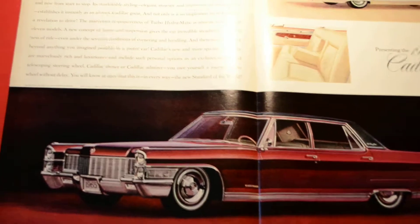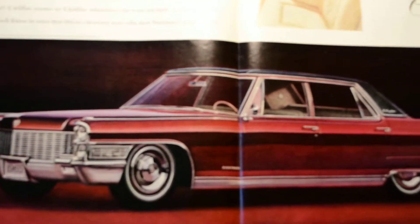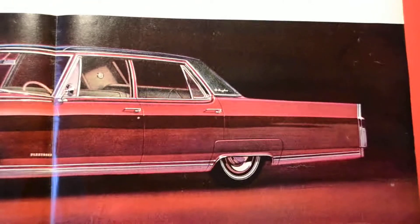This is another just beautiful, exquisite advertisement — terrific artwork. It's such amazing artwork, you would think it's an actual photo, but it's not. And this ad is in very good condition — it doesn't have any tears or anything.